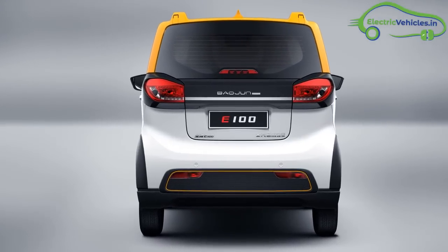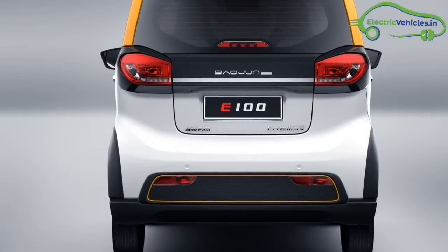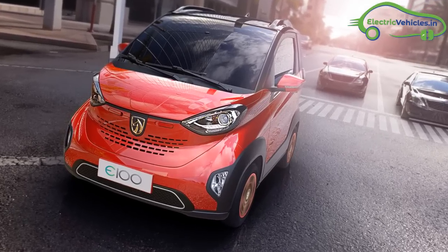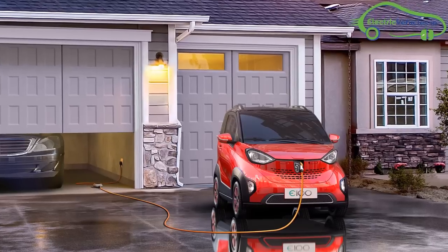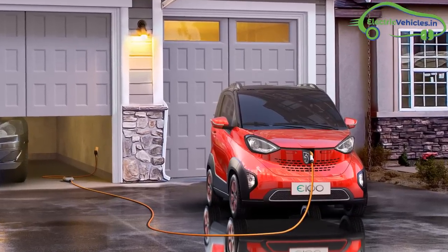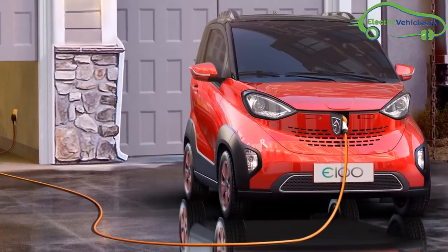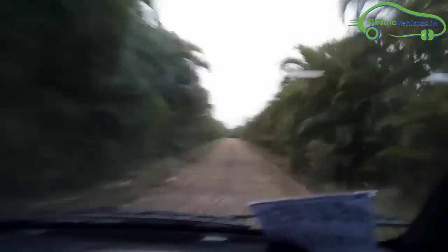The Baozun E100 has been spotted multiple times on Indian roads. The E100 is powered by a single motor that produces 29 kW power. The 14.9 kWh lithium-ion battery pack can be fully charged in 7.5 hours and goes up to 155 km of range. It also comes with a regenerative braking system and front and rear disc brakes for fast braking. The E100 can reach a top speed of 100 km per hour.